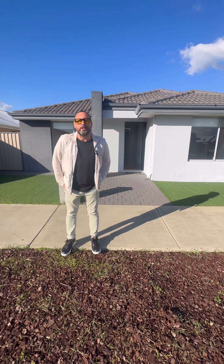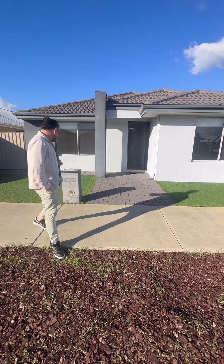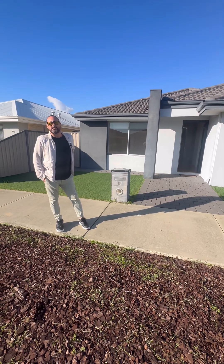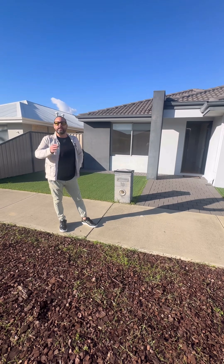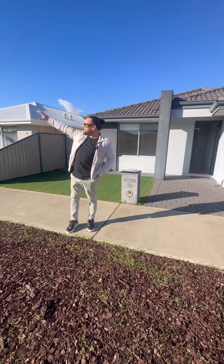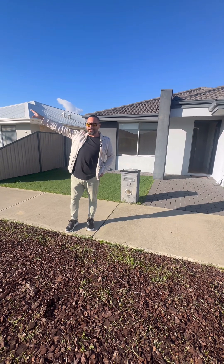Hey guys, Andy Vidot from Attree Real Estate. We're here at 18 Mirror Away in Piarra Waters in the Reeva Estate — a really nice estate just off Nicholson Road, not too far away from the new shopping centre there as well.